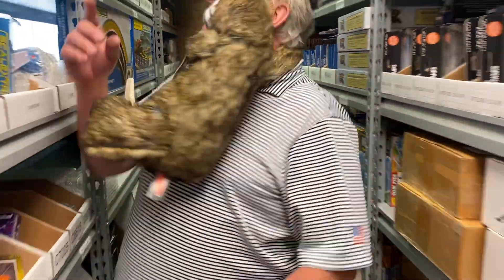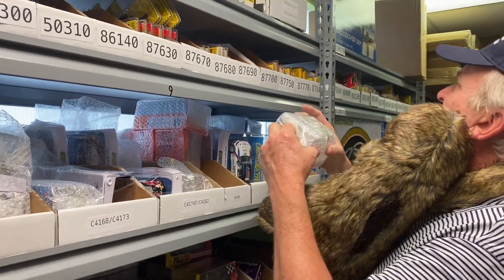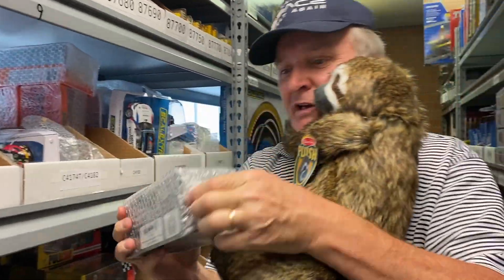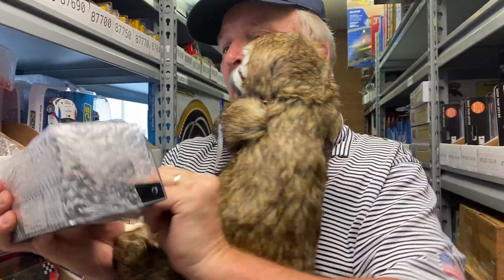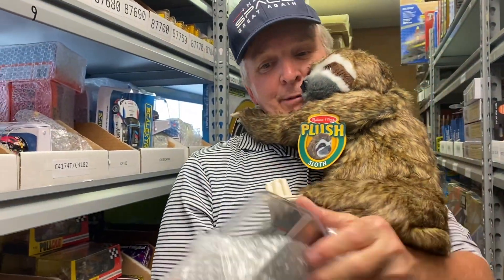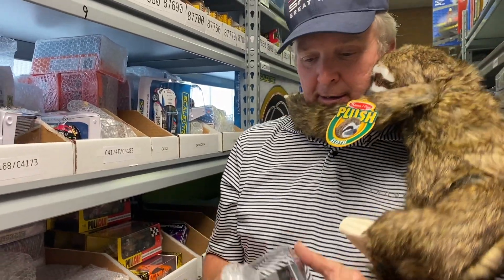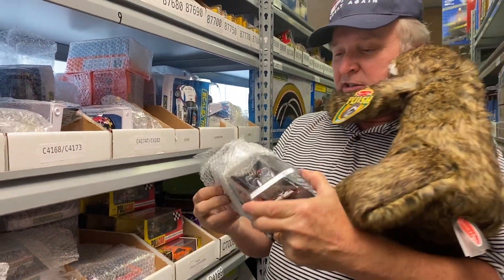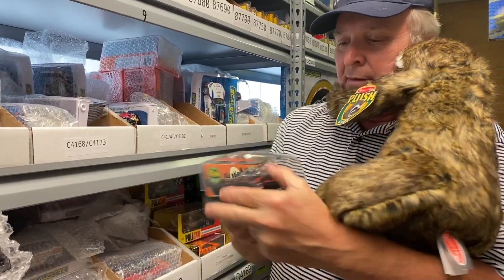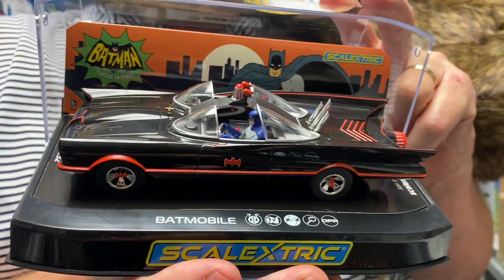We're going to come over here. We also got in the Batmobile — right here is the Batmobile. This is the Batmobile for slot cars. This is SCX, from Scale Electric, from the TV series. Da-na-na-na-na-na-na-na-na-na-na — Batman! And that's new.